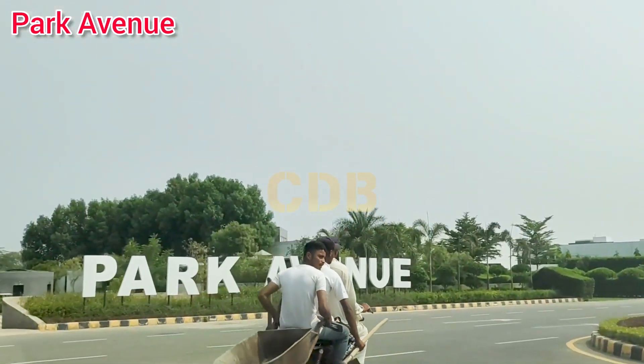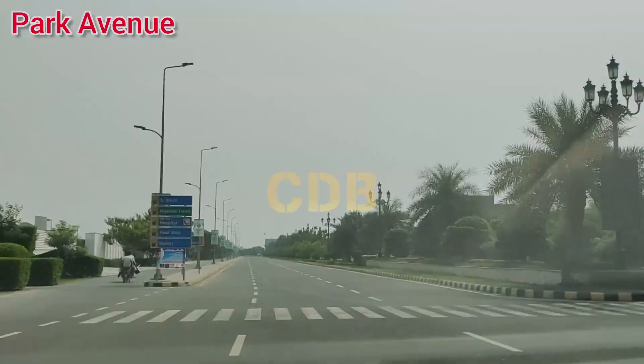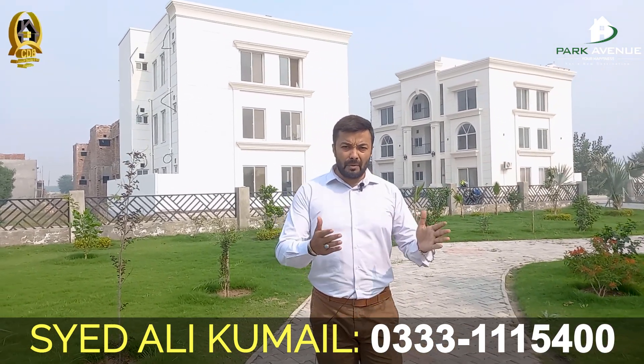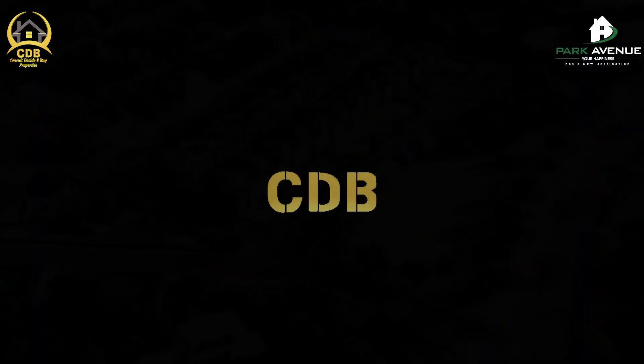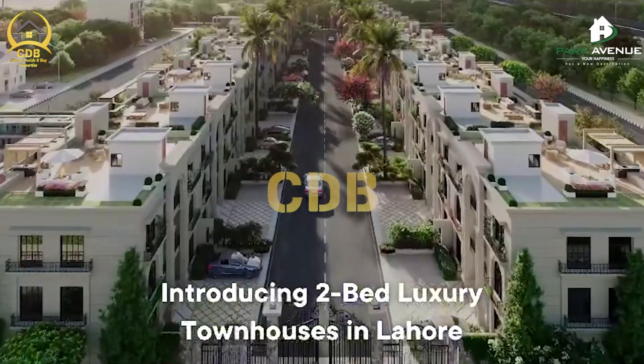You will find the A block, B block, A extension, and C block. Here are separate individual houses where you can own your home. In comparison, you can see the price above — at Park Avenue Homes, you can choose the ground, first, or second floor to complete your purchase.